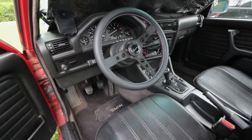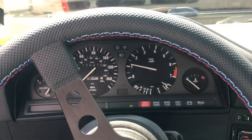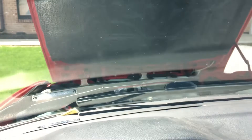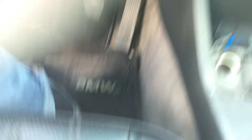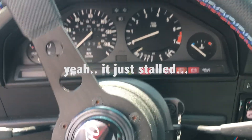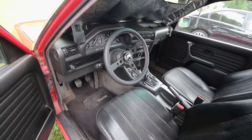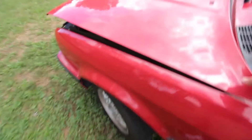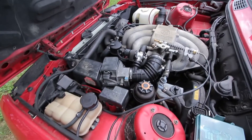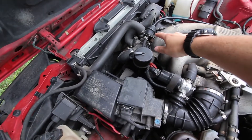Now on to the E30 — this thing had quite the issue. I have a video of the car idling, and as you can see from the video, the car had a very rough idle and would stall a lot. I knew it was a fuel-related problem. I thought at first it was the fuel pump — turns out it wasn't.